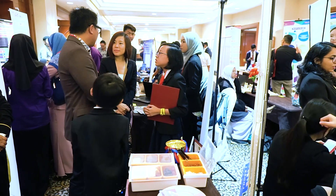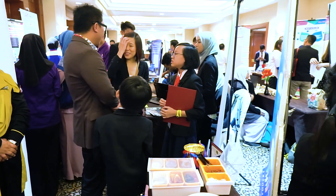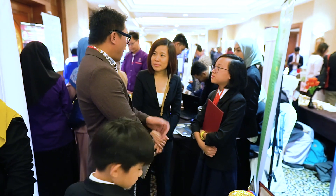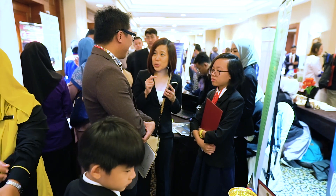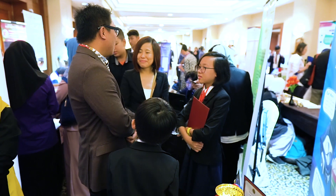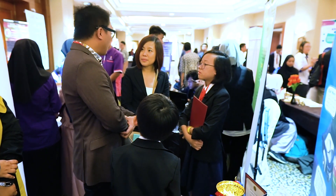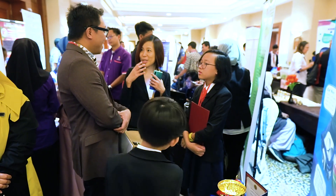We should submit the patent application as soon as possible, because it will take a long time to get approval. But as long as you have sufficient proof, it's okay — then you are secured.